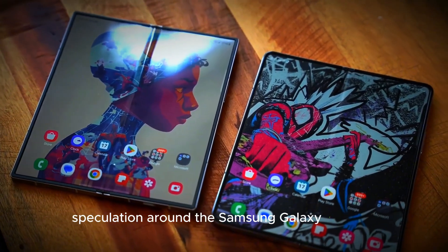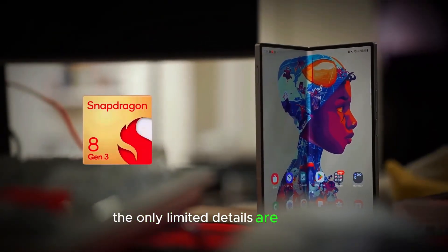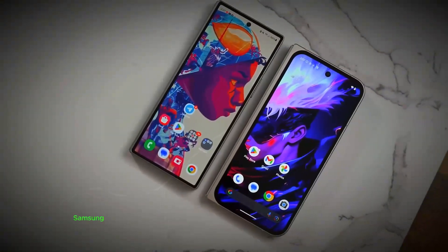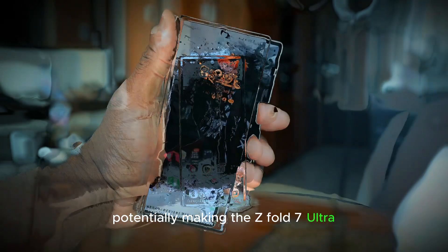Speculation around the Samsung Galaxy Z Fold 7 has already made excitement, though only limited details are available. Early rumors suggest Samsung may introduce a foldable that is more compact when closed and more expansive when open, potentially making the Z Fold 7 Ultra the powerhouse foldable enthusiasts have been waiting for.